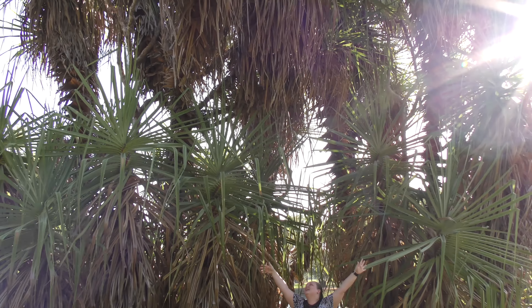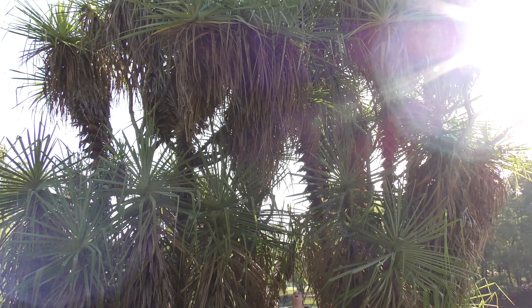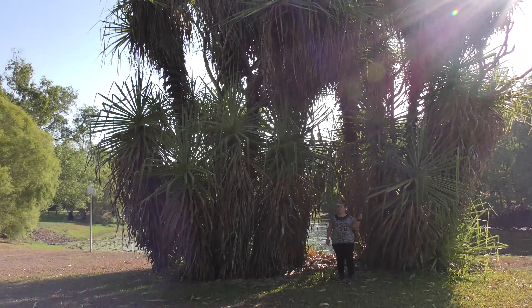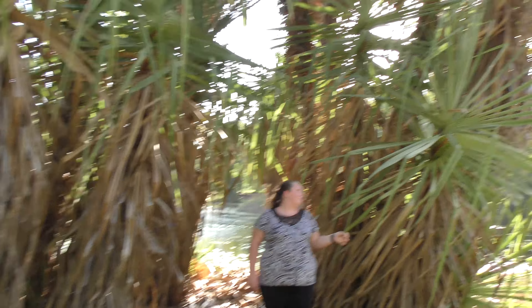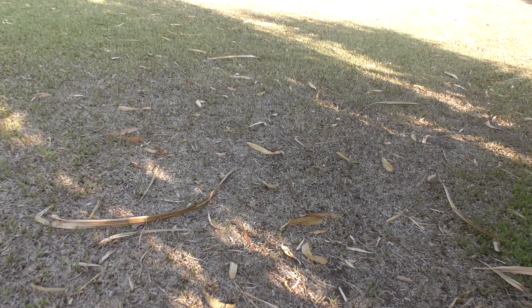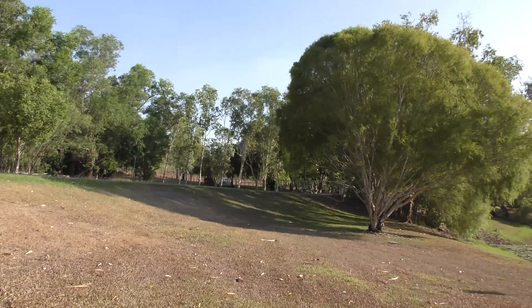We found some pretty big pandanus trees — they're so tall I can't even get my companion and the top of the pandanus in the same frame. We've shown pandanus in our Ludmilla walk video, but for those who haven't seen it: you can see the spikes — they hurt! The spikes stay on them even when they're dead, and the dead ones just lay all over the ground, so you get spiked whether you feel like it or not.